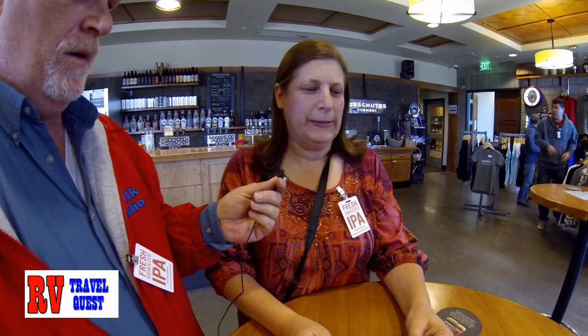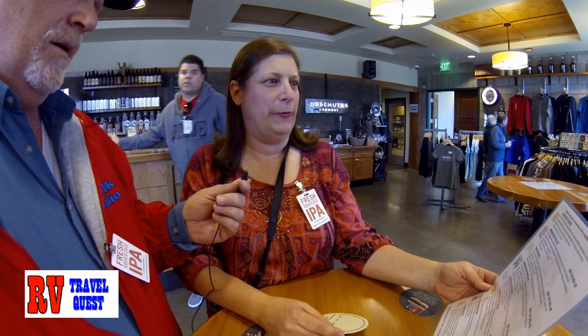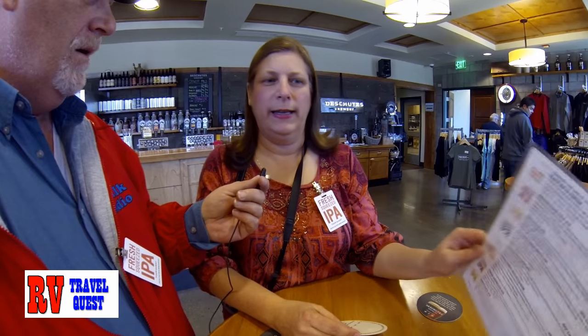Here we go. How does this work? So as part of the tour, we get four samples of beer. We have quite a list to choose from. We can do part of it now or part of it at the end of the tour. Maybe we should start with two now and two later. We need to watch our time. We've got 15 minutes that we can do a taste test.